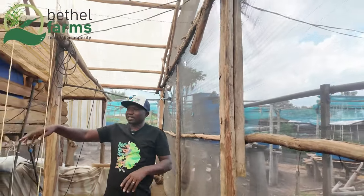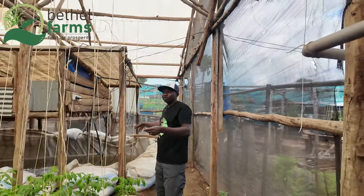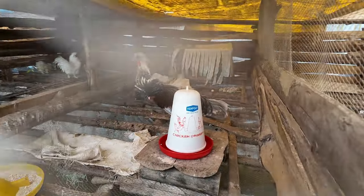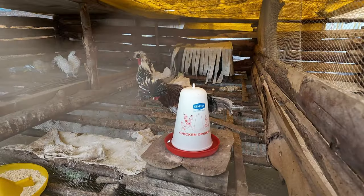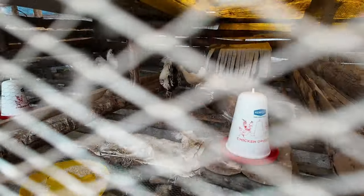And from the grow bed, that is where the plant absorbs all the nutrients that are taken from the fish pond, and after absorbing it, it sends it back. You can see the water comes back here as clean water so that the fish can have good oxygen.